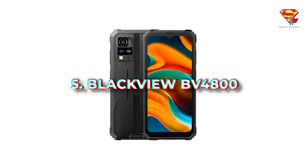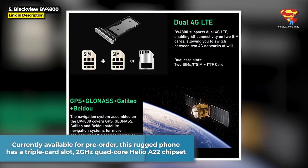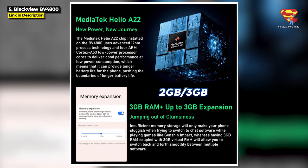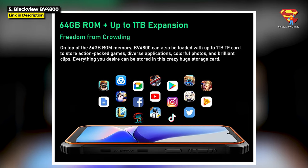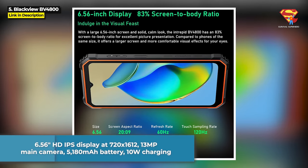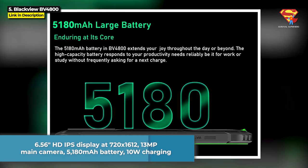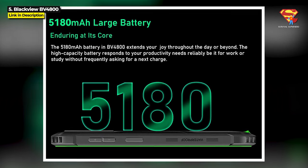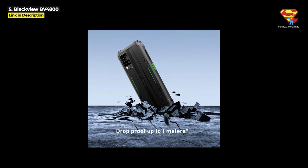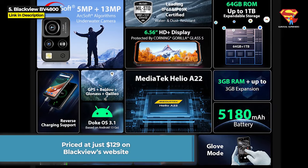Next up at number 5, we have got the Blackview BV4800, currently available for pre-order. This rugged phone has got a triple card slot and runs on a 2GHz quad-core Helio A22 chipset. It comes with either 2GB or 3GB of RAM and either 32 or 64GB internal storage, expandable up to 1TB. It's got a 6.56-inch HD+ IPS display running at 720x1612 resolution, a 13MP main rear camera, and a 5,180 mAh battery — though it's only got a 10W charger. It is rated IP68, IP69K, dustproof, and water-resistant, as well as military standard 810H. The Blackview BV4800 is priced at just $129 on Blackview's website — hit the link in the description below.